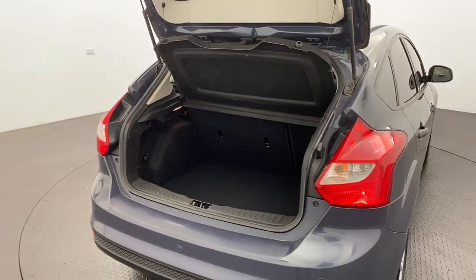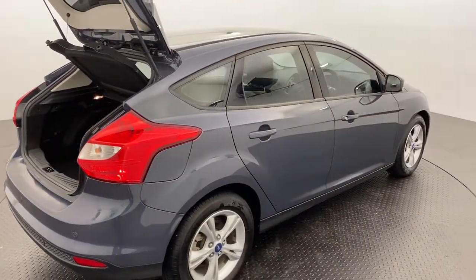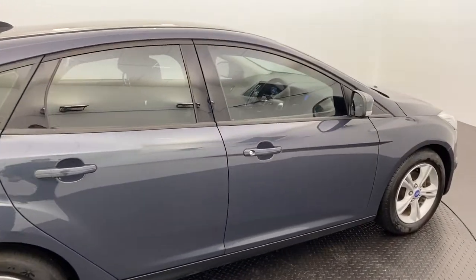You've also got a cargo blind there for added privacy. We are a family run multi-franchise dealership with a terrific reputation to protect, so know that you can buy from us with complete confidence.